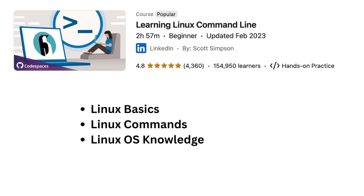Course number five is called Learning Linux Command Line. It is three hours long. You'll get introduced to Linux basics, expanding your operating system knowledge beyond Windows.